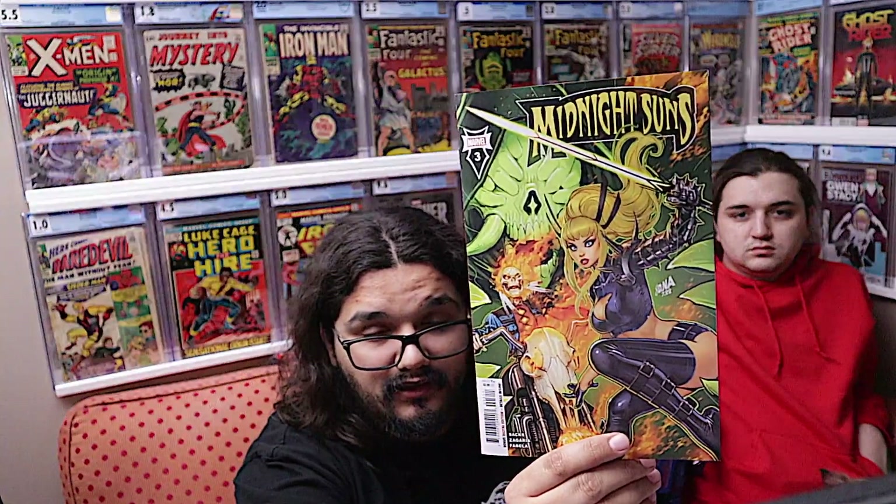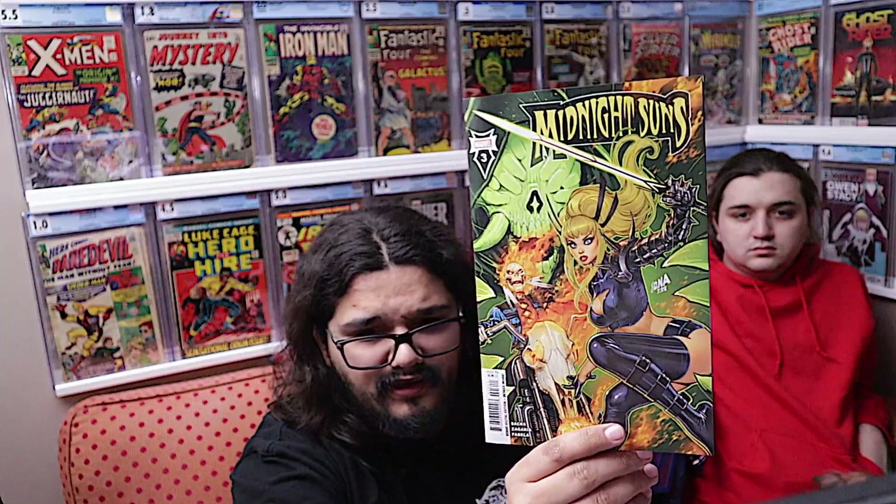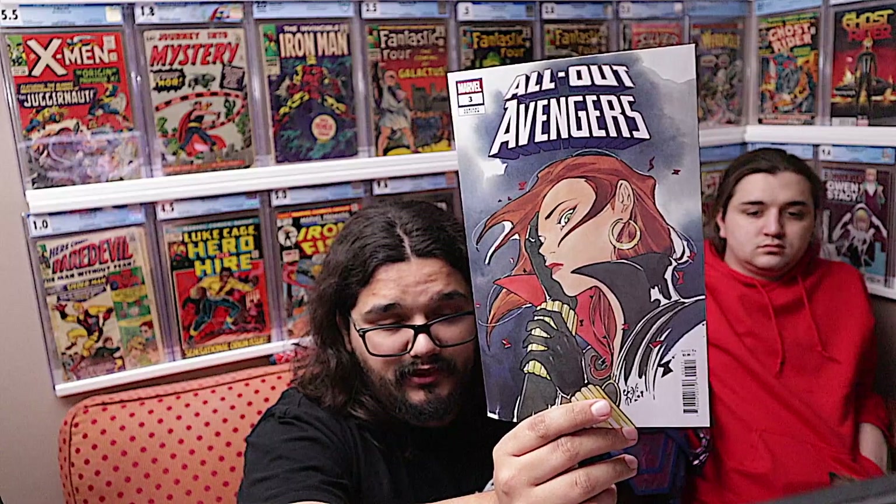Moving on to Midnight Suns number three — awesome Nakayama cover, and I think he's done all three so far. Pretty cool story, been really enjoying this one. Cool little twist at the end and a nice kind of group shot with a cool upgrade. Something pretty neat happens in this issue, just piecing more parts of the puzzle together. Then we also got the Momoko variant for All Out Avengers number three, which Chris is behind on, but it's a pretty cool cover.